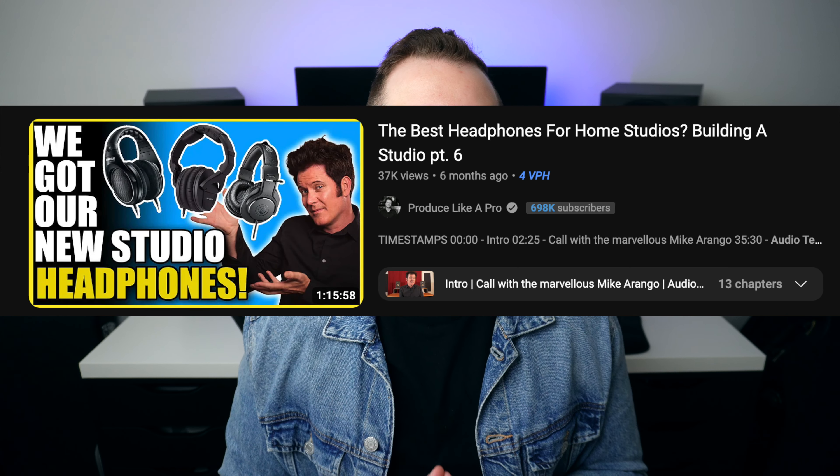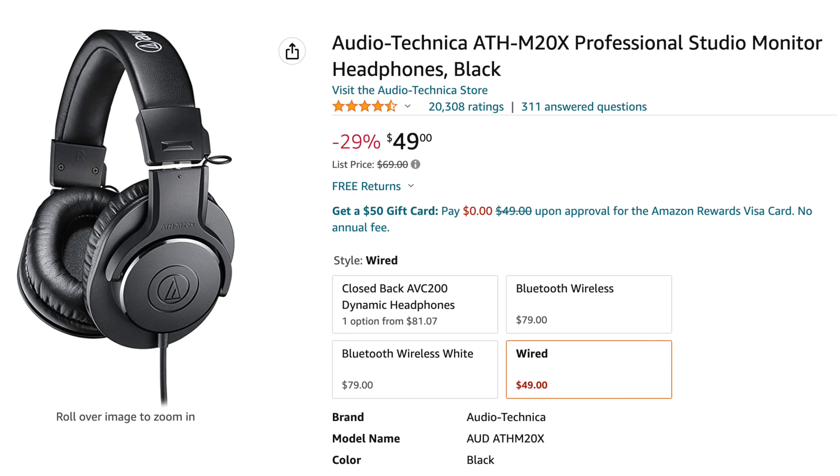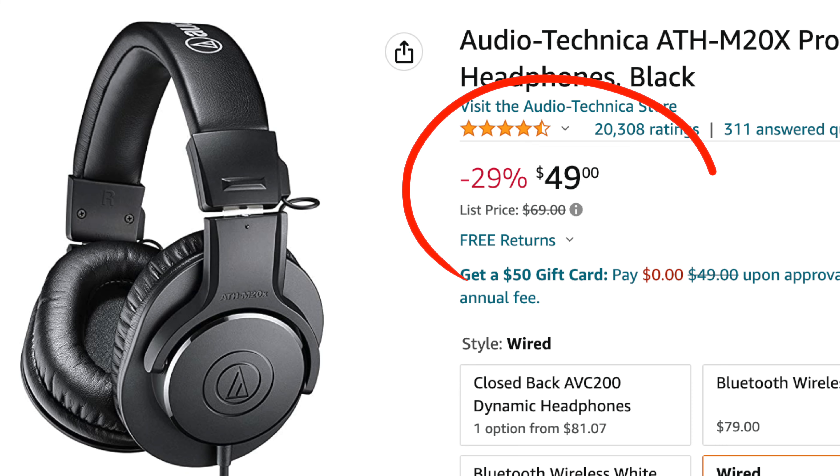He also mentioned Audio-Technica headphones, and after doing a little research on his channel, I believe he's talking about the ATH-M20Xs, because those are only $49. They're very comfortable and reliable, and I think you're going to get a lot of return for your money.